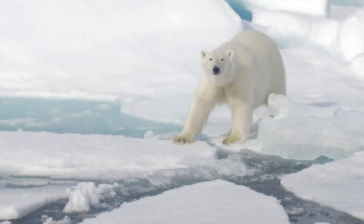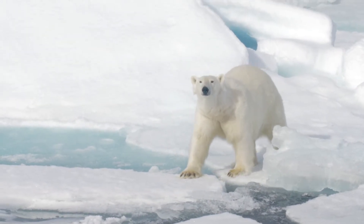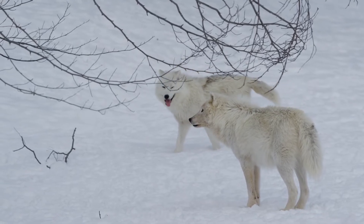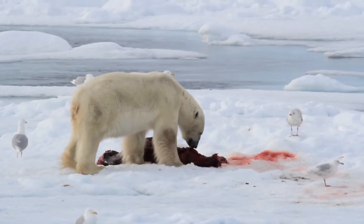Colour can be important in polar habitats too. Polar mammals often have white fur, which helps them blend in with the snow and ice — handy when trying to sneak up on an unsuspecting prey, or hiding from a fierce predator.